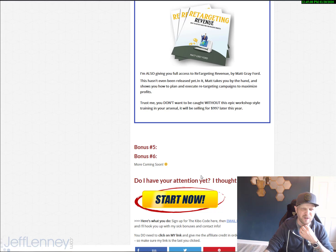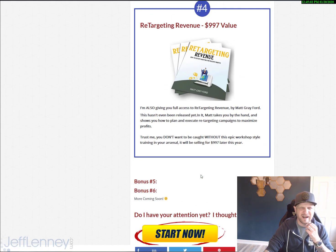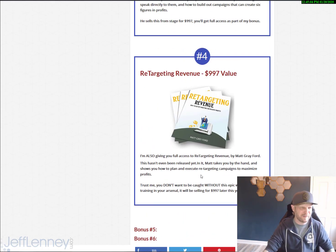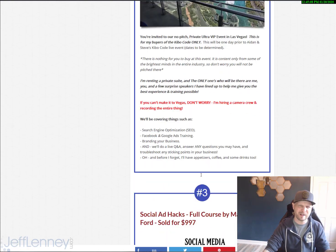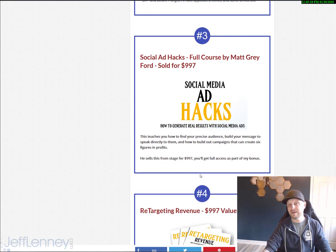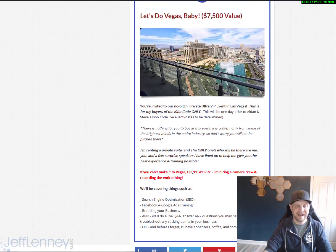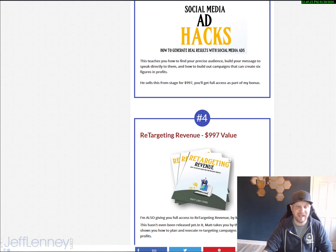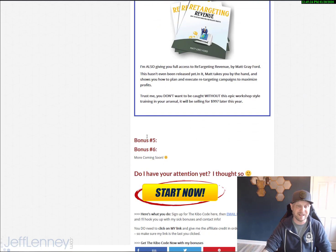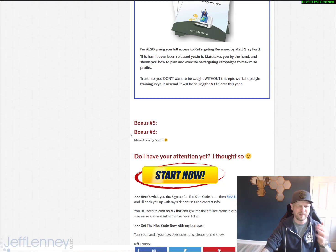I think that's enough for now. I don't want to give too many bonuses and overwhelm you guys with this stuff and the Kibo Code material. I think the private coaching, the Vegas Mastermind or the online training webinar, and the social media ad hacks retargeting are going to be amazing — something you're not going to want to miss. Bonuses five and six — I don't know if I need them or not. If I simply remove those, don't take it personally; I don't want to overwhelm you.